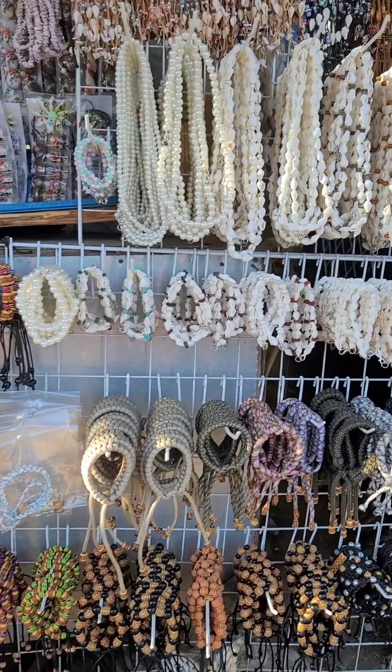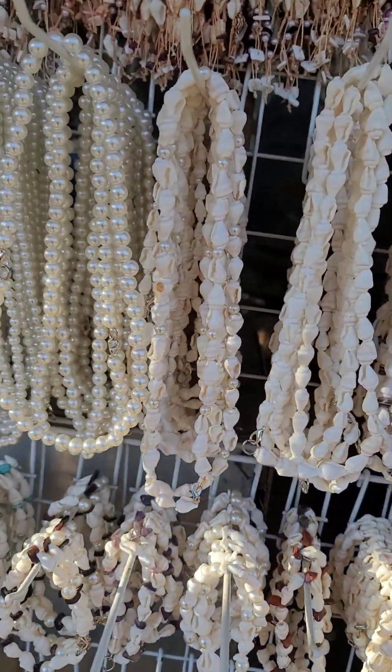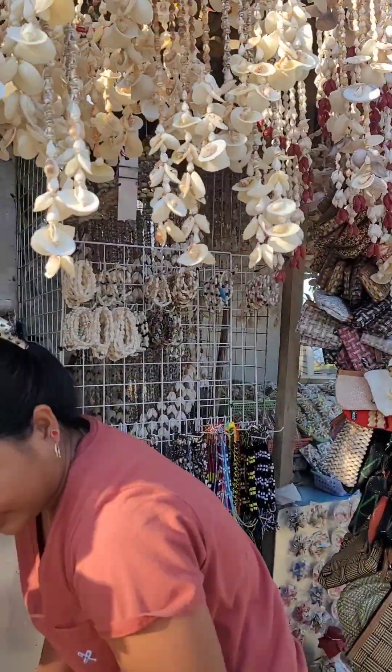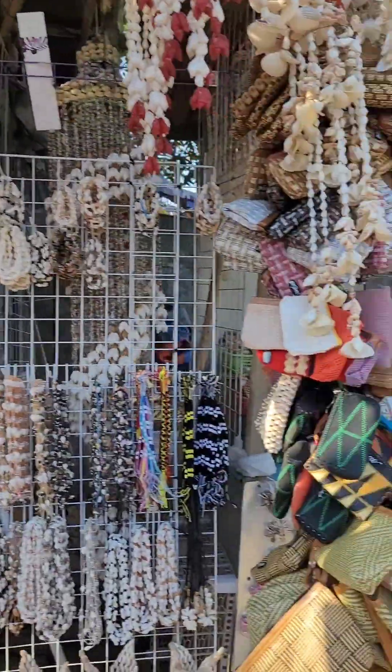Aren't they really cool? They are all handmade, so it's really worth it to buy some. It's not even five dollars each — it's only like a dollar, I believe.